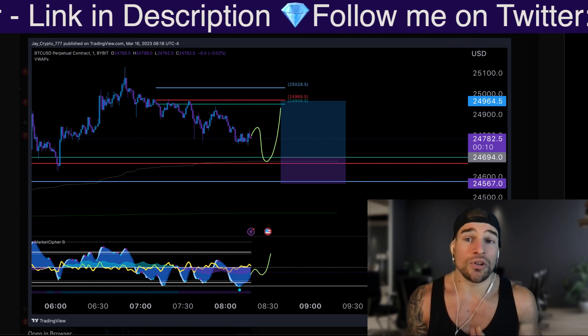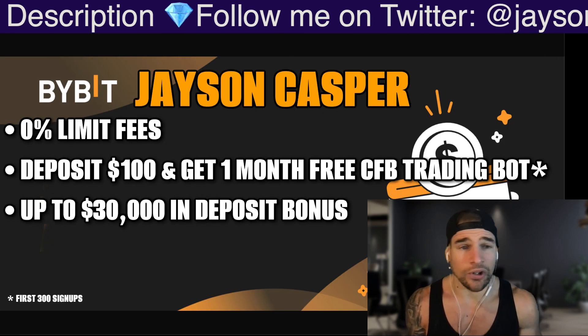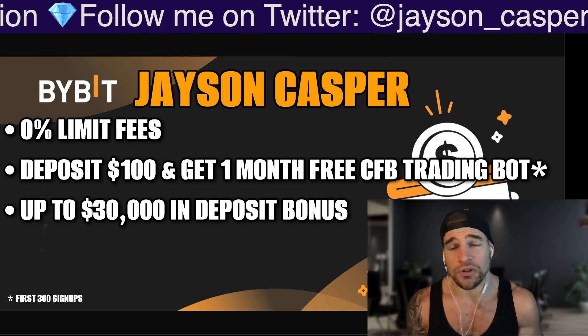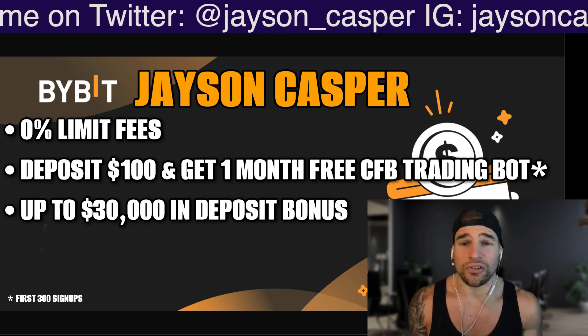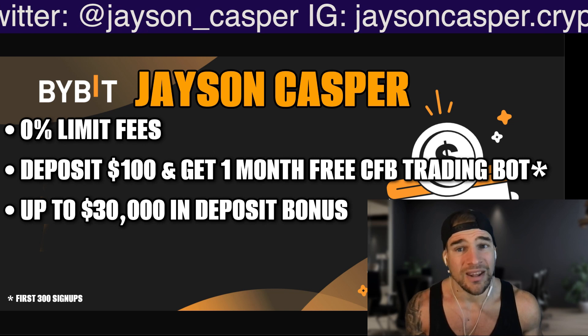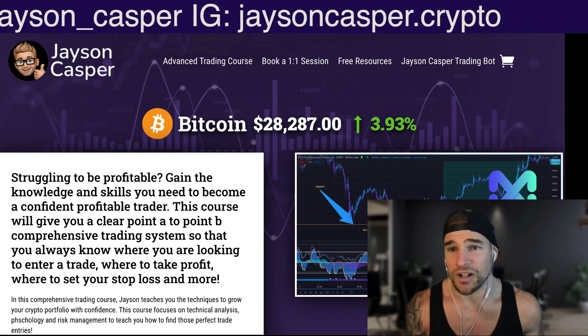If you want to join the Casper Crew, you can go to patreon.com/JasonCasper. And if you want to trade with 0% limit fees on Bybit, check out the link in the description — of course, only if you know how to trade. If you don't know how to trade and you try to trade on Bybit, well, you're going to stub your toe, get a flat tire, your boss is going to fire you, and you'll drop your cell phone in a dirty public toilet. So don't trade on Bybit if you don't know what you're doing. If you want to learn, there's a 20% discount on the course at jasoncaspertrading.com.